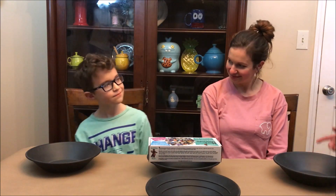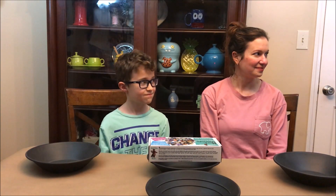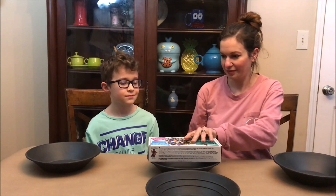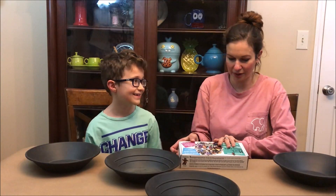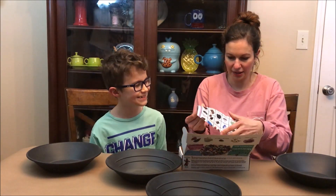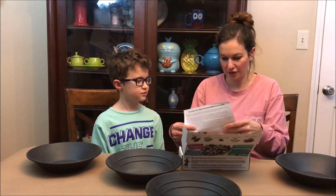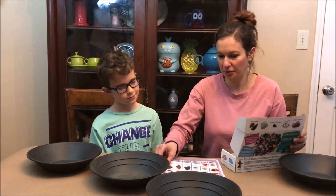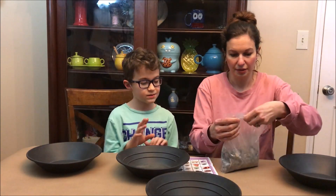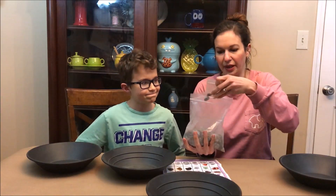We're all set up — wife and son are going to go through some gems and find a meteorite, let's get to it! There's definitely one in there — it says every box has one. They open the kit and get everything spread out between them, with a bucket for sorting. Oh my gosh, look at all this! There's another baggie too.